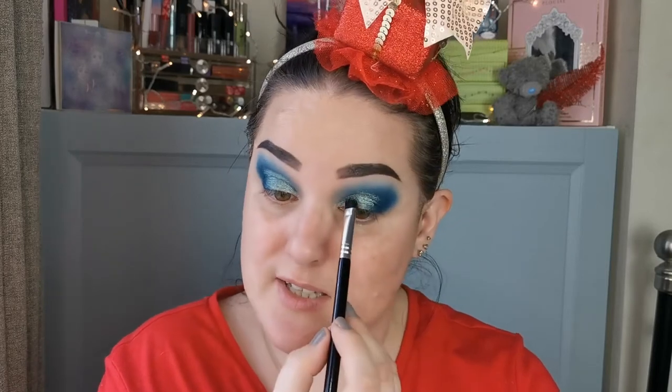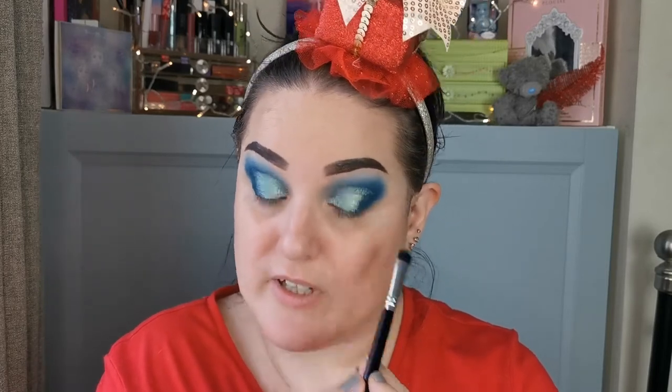This is definitely, in my eyes, the best palette they've come out with - the best colour story. Quality-wise, they're all amazing, but colour story-wise this is just perfection. So, so beautiful.